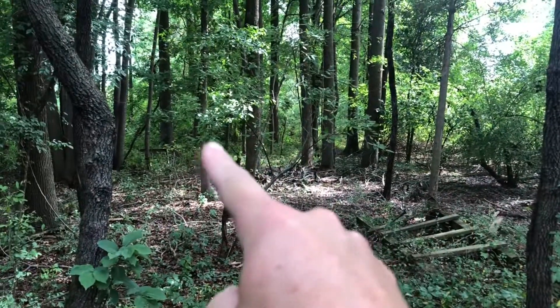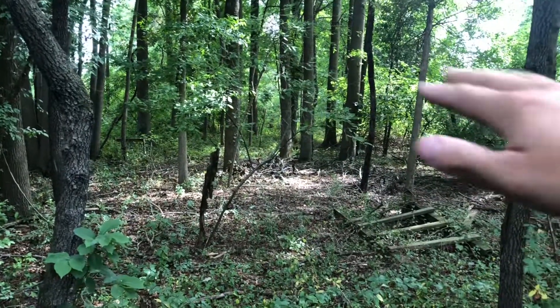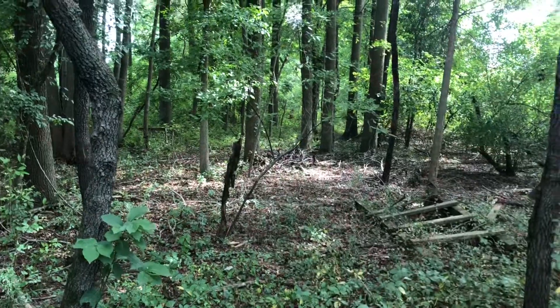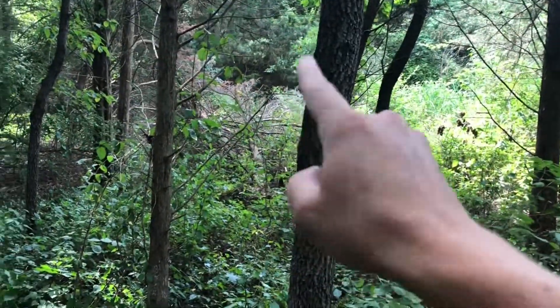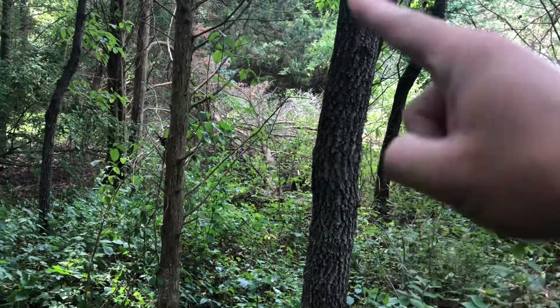I just set up one trail camera over here. There's a trail that edges the marsh right there — it goes straight over to private land. I can shoot anything on this side of the marsh though. Now I'll get over here and put one on the other side of the marsh where they cross to go to the soybean field.